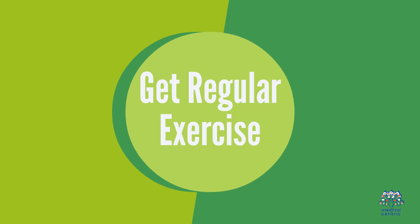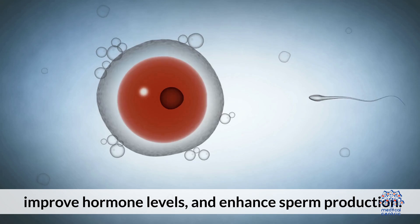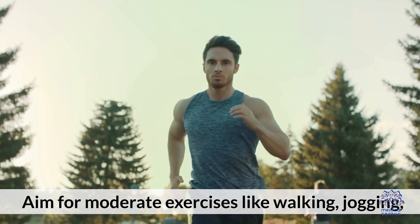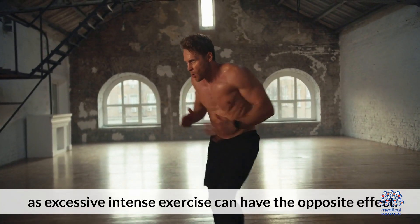2. Get regular exercise. Regular physical activity can help maintain a healthy weight, improve hormone levels, and enhance sperm production. Aim for moderate exercises like walking, jogging, or cycling, as excessive intense exercise can have the opposite effect.